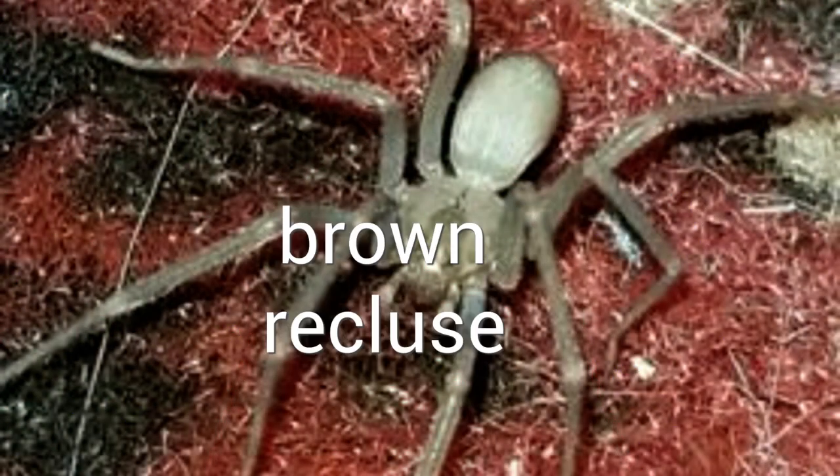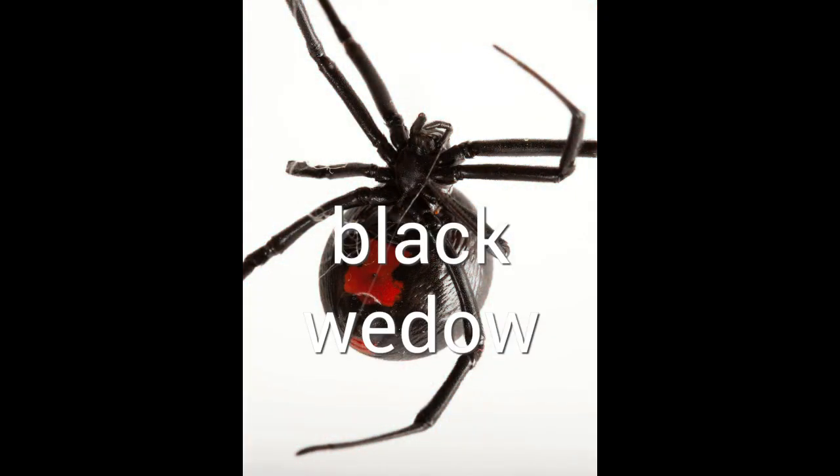I'm going to be talking about two venomous spiders over here. This is a brown recluse. This is a black widow.